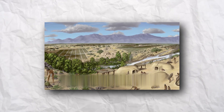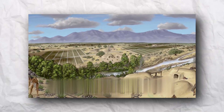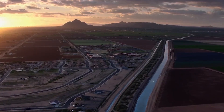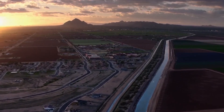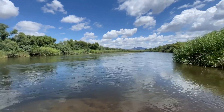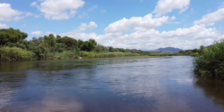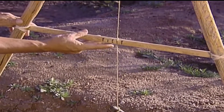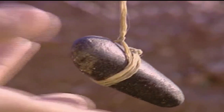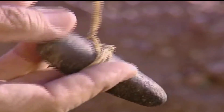A network of lateral field canals transported water from the main canals to the agricultural fields. The Hohokam possessed a remarkable understanding of water engineering. They recognized the complexities of water flow and carefully controlled the slopes of their canals to maintain a steady water flow. Shallow slopes would have allowed sediment buildup, while steep slopes would have caused erosion. Archaeologists believe they may have used simple surveying equipment, such as saguaro ribs and stones, to level and determine the appropriate slopes for their canals.